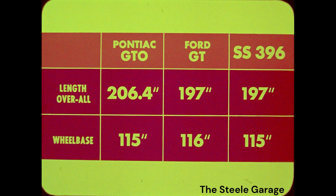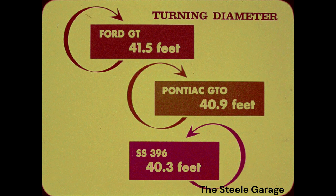Also, the Pontiac GTO is over nine inches longer than the Ford GT or SS396 — nine inches more to park and maneuver in city traffic. The Ford GT is at a disadvantage with its inch-longer wheelbase. Ford GT's turning diameter curb to curb is 41.5 feet. Pontiac GTO turns in 40.9 feet. And the Chevrolet SS396 takes the honors at 40.3 feet.